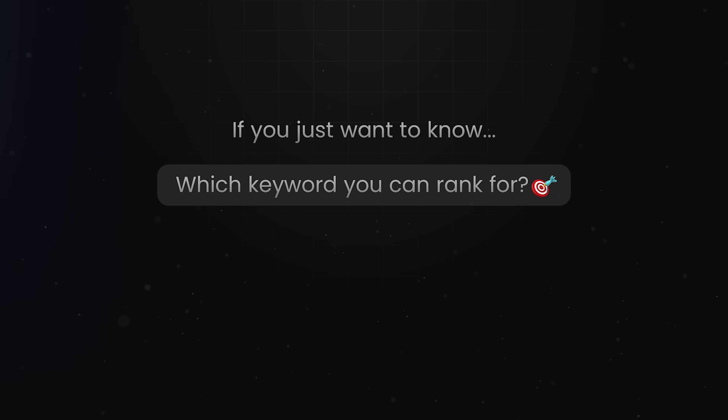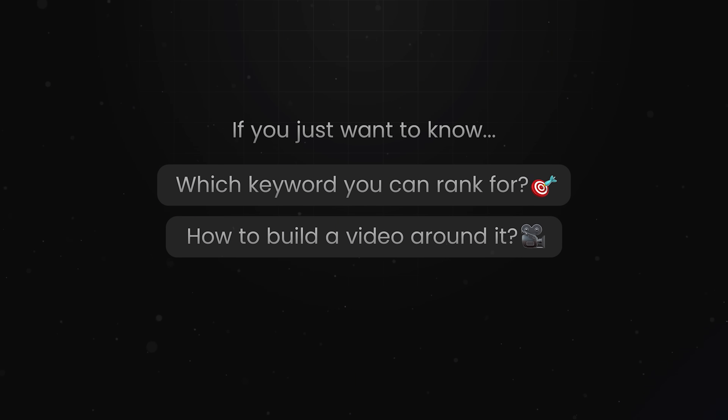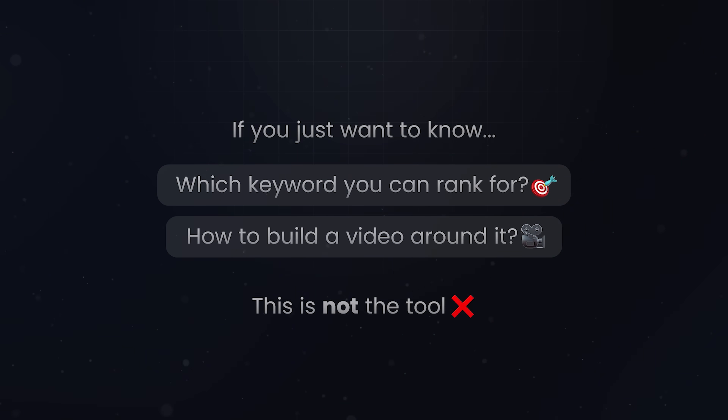If you're an advanced data person who loves spreadsheets, maybe it's fun to play with. But if you just want to know which keyword you can rank for this week and how to build a video around it, this is not the tool — not even close.